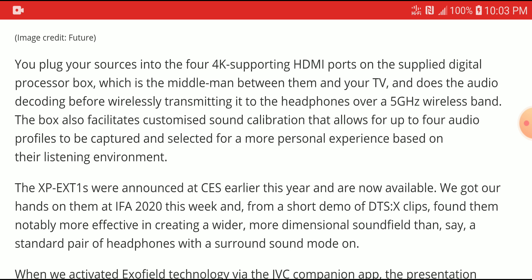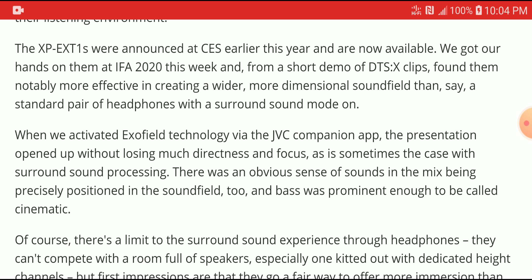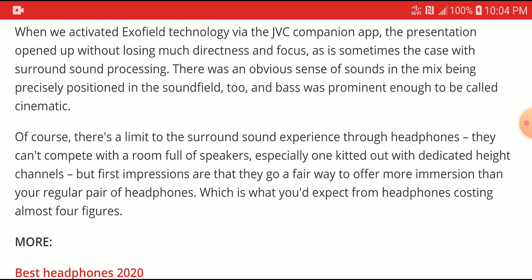It is also going to support DTS:X, so it's not limited to Atmos only — don't think that only people with Atmos content can use this headphone. DTS:X is supported as well. For a thousand dollars, you get a full headphone that supports Dolby Atmos and DTS:X and can hook up to your display, your Blu-ray player, and your PC.